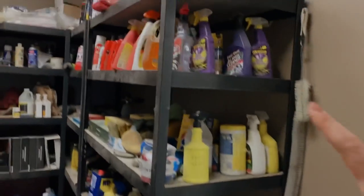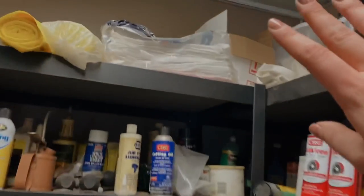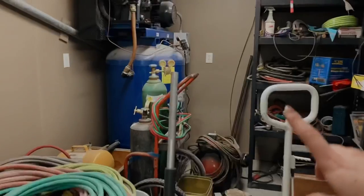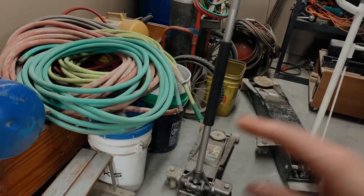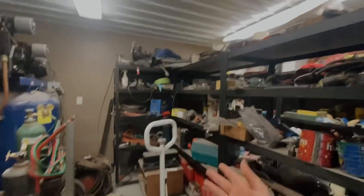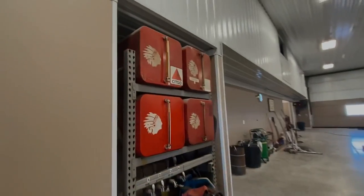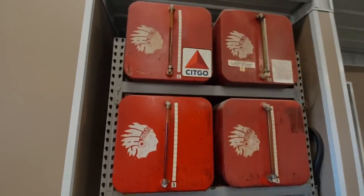More storage — in here we've got pretty much everything you could ever need: cleaning supplies, grease, RV antifreeze, towels, shop rags, spray paint — anything you can imagine. There's an air compressor, a portable welding unit, portable air compressors, all the hoses and air hoses. We have a nice little cubby for all the oil, and this is where we keep all of the hydraulic fluid and 15W40 — super handy to have.